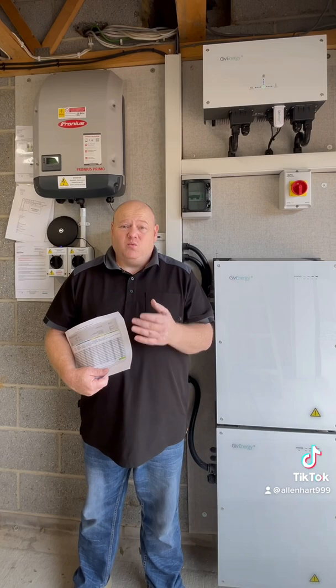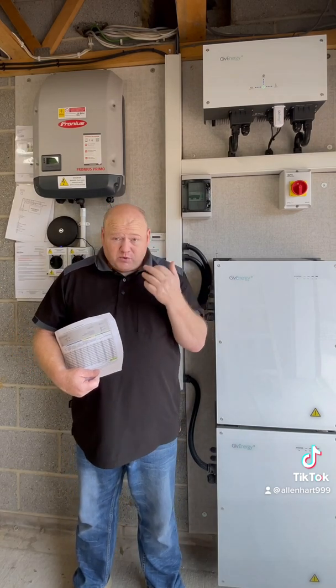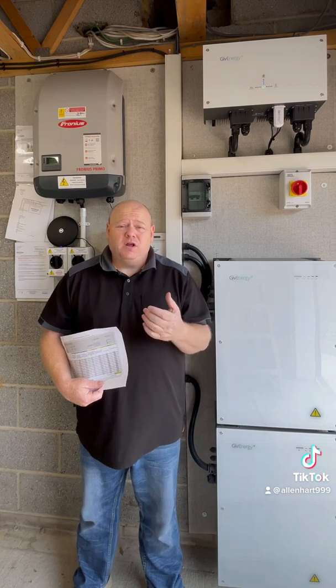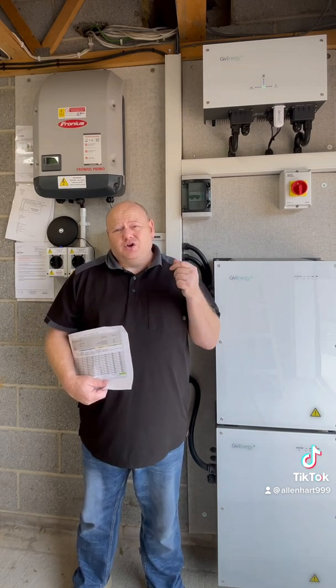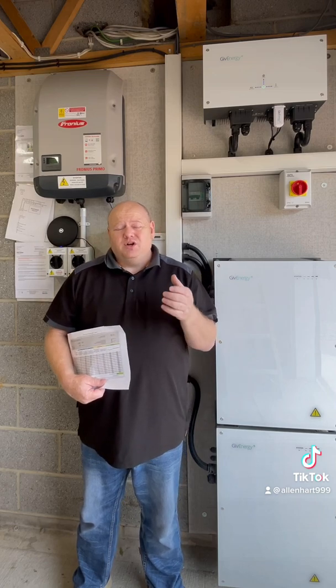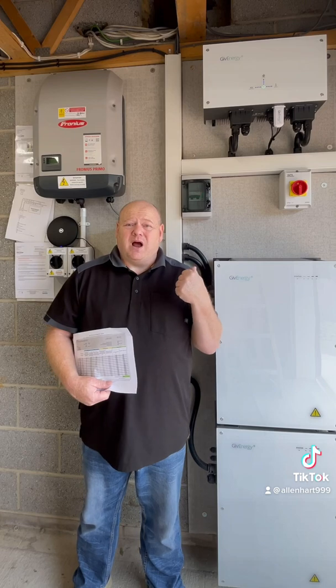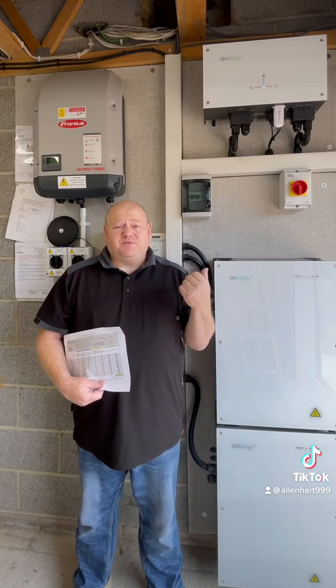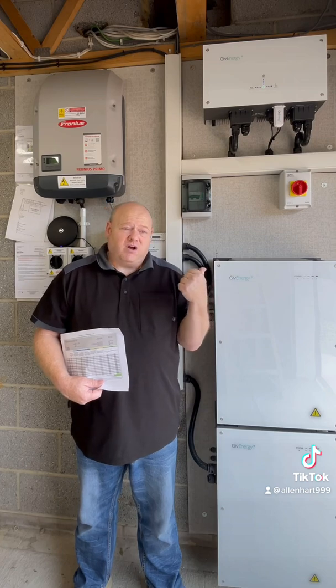If you want to be clever, you could fill your batteries up — which you'd do anyway — and then when it's the most expensive energy time you could dump your batteries back to grid, which means you'd get paid the most money for that power. My tip would be: get the biggest batteries you can afford.